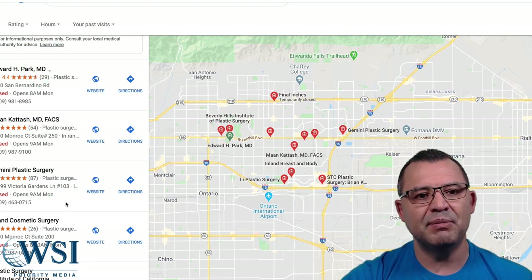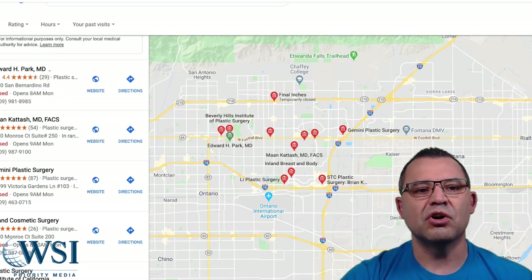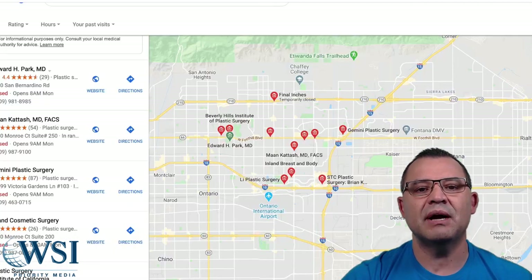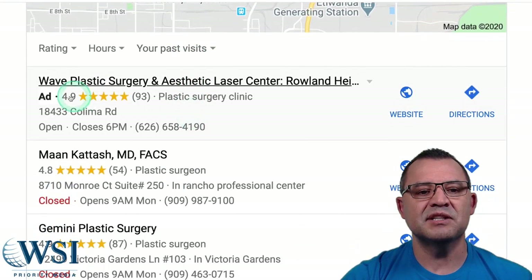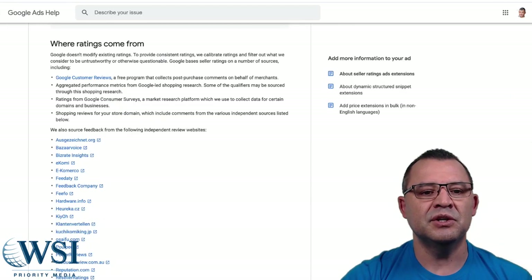Half the battle is being at the top, which Google Ads will help you do. The other half is having more and better reviews than anybody else. Your Google Ads are a big advantage, and so is Google Shopping. Wave Plastic Surgery is a great example — not only do they have more reviews than anybody else, but they've taken the elevator to the top. Reviews plus Google Ads together is a great strategy and a great recipe for huge success.